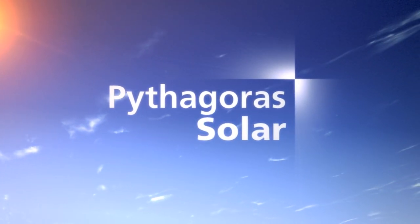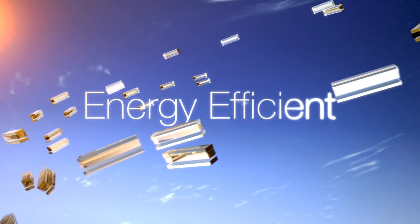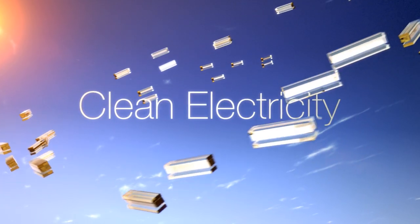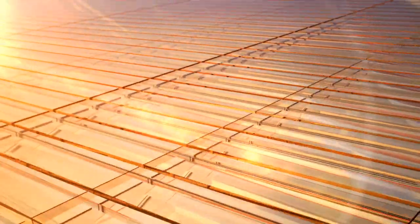Imagine a world powered by ubiquitous solar, where the buildings in which we live and work are far more energy efficient while generating abundant and clean electricity. This is the future envisioned by Pythagoras Solar. Bringing net-zero energy buildings closer to reality, Pythagoras introduces breakthrough solar window technology: the photovoltaic glass unit, or PVGU.